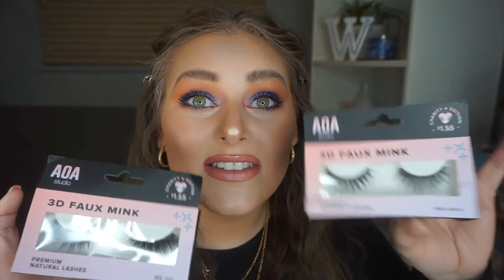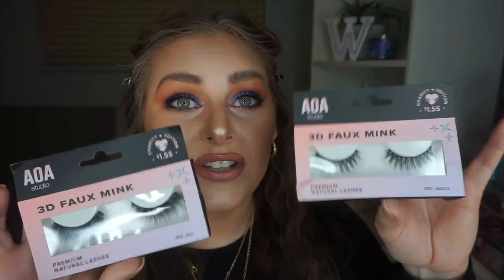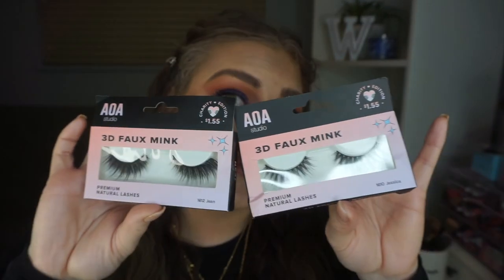Lastly, I'm going to top the lips off with this lip pop gloss. If you watched my haul, I already put this on and loved it — it is a beautiful gloss and I've worn it a few times since that video. I also have two pairs of faux mink lashes — the shades Jessica and Jean — but the mascara looks so good that I don't even want to touch the eyes anymore. I promise I will use them in another tutorial coming up, so be on the lookout for that.